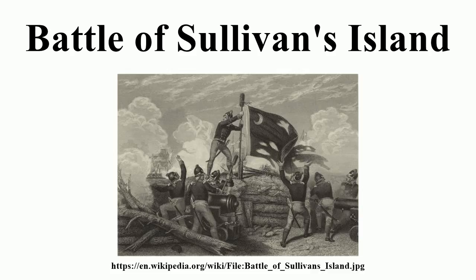Around noon the frigates Sphinx, Siren, and Actaeon were sent on a roundabout route, avoiding some shoals, to take a position from which they could enfilade the fort's main firing platform and also cover one of the main escape routes from the fort. However, all three ships grounded on an uncharted sandbar, and the riggings of Actaeon and Sphinx became entangled in the process. The British managed to refloat the Sphinx and Siren, but the Actaeon remained grounded, having moved too far onto the submerged sandbar. Consequently, none of these ships reached its intended position, a piece of good fortune not lost on Colonel Moultrie. Had these three ships effected their purpose, they would have enfiladed us in such a manner as to have driven us from our guns.